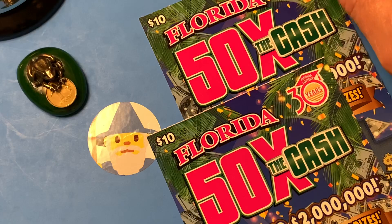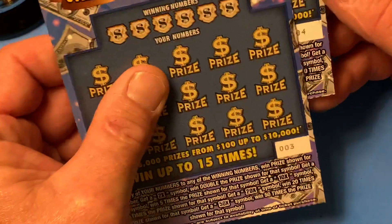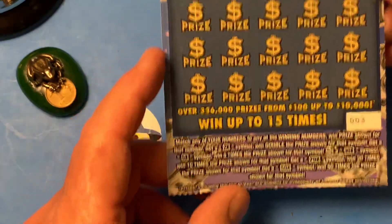Got a couple of my favorite $10 tickets — 50x the Cash — and I got tickets 3 and 4. Now there's all kinds of multipliers, starting at 2x, going all the way up to 50x.